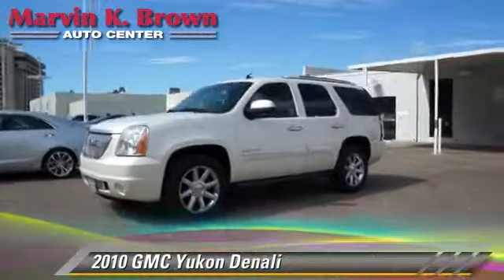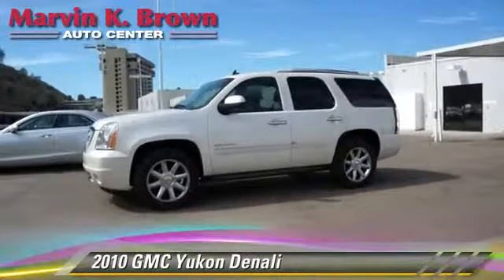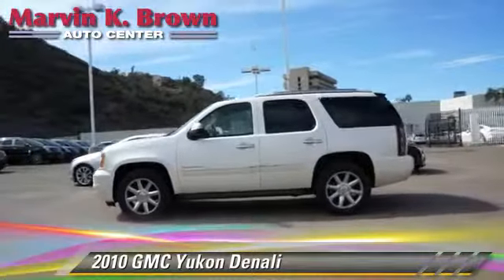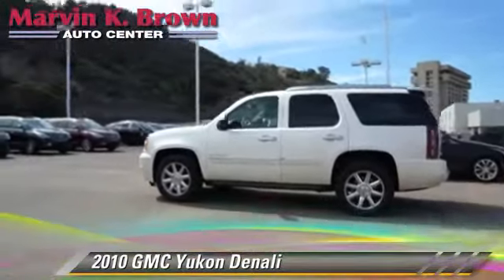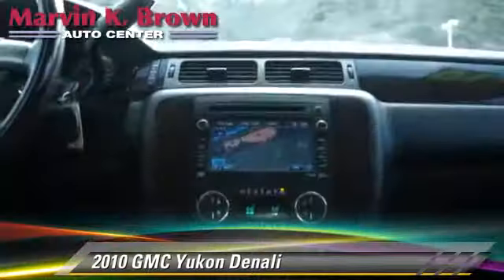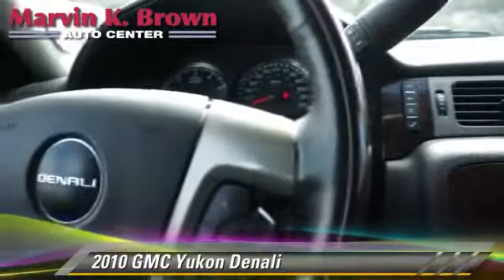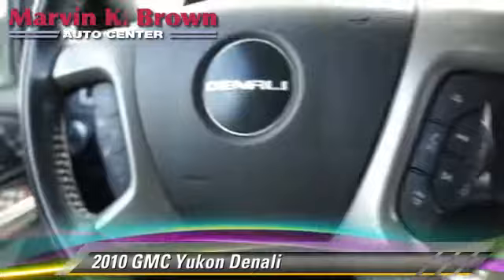Powered by a 6.2-liter V8 engine with a 6-speed automatic transmission, this vehicle, with fewer than 35,000 miles on the odometer, gets up to 17 miles per gallon. This GMC features cruise control, heated power mirrors, and towing package.